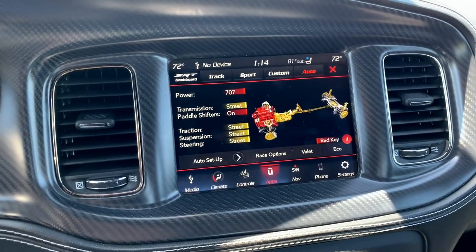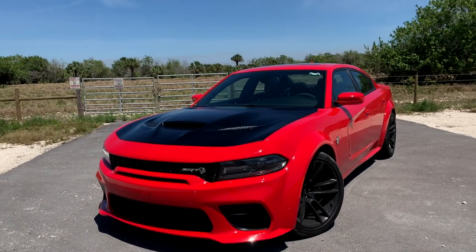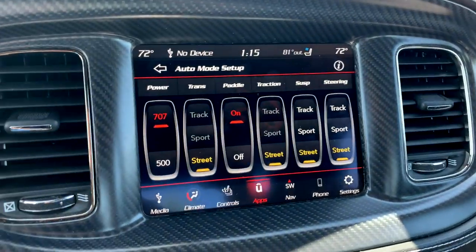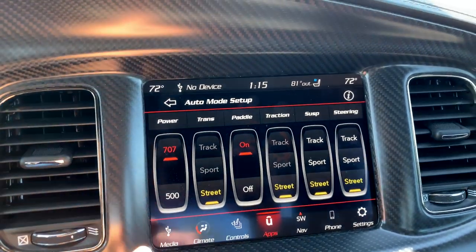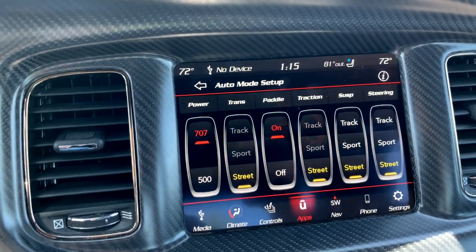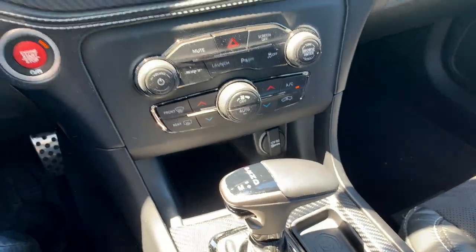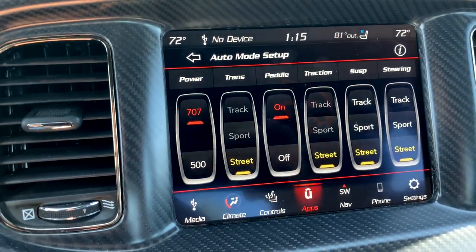Driving this car around today, it's fun to figure out how you can configure it for the street. My specific favorite page lets you toggle each setting individually so you can set up the car exactly the way you want. You have the option to go between the full 707 horsepower or 500 horsepower in eco mode. You can set up the transmission with three different parameters — street, sport, and track — and activate or deactivate the paddle shifters. Though, anytime you switch into manual mode, the paddle shifters on the steering wheel work regardless.